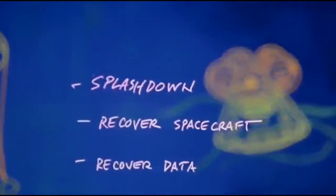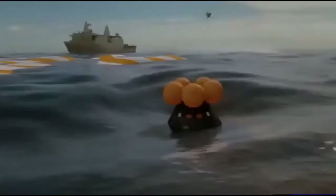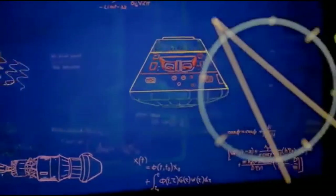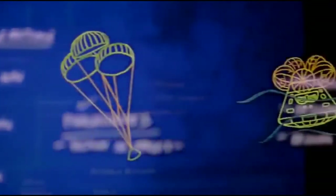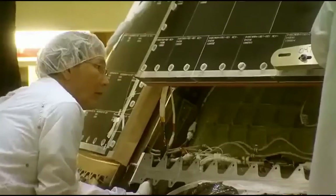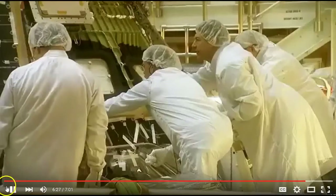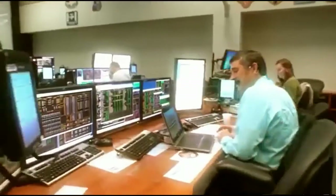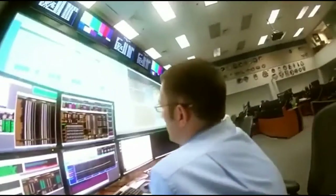For this first flight, we won't have astronauts inside, but we still have some very precious cargo — the flight data from this mission stored inside the Orion spacecraft. Onboard sensors recorded every detail: from launch, to flying in space, to re-entry, to landing. Flight tests are difficult and complex, but they give us confidence that the systems we designed work under real flight conditions. It's great to be a part of this first space flight for Orion, and we're looking forward to beginning a new chapter in human space exploration.